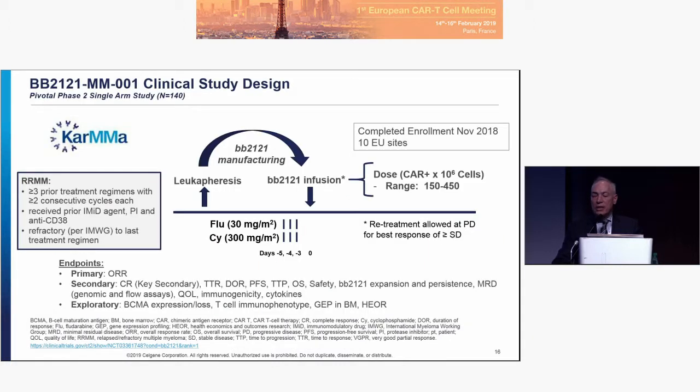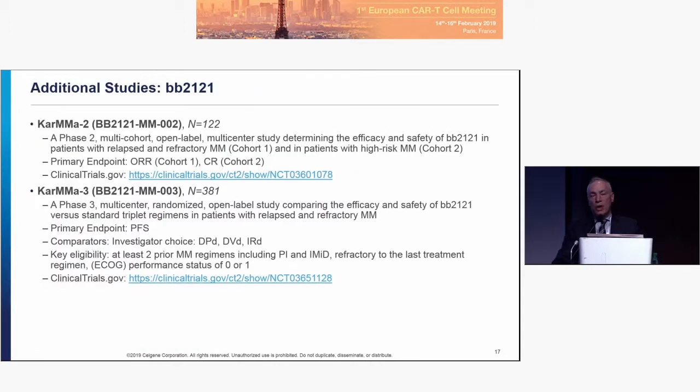The CARMA trial enrollment was completed in November, with 10 European sites participating. Two other trials are now gearing up, both in Europe and the United States. CARMA-2 is looking at a high-risk patient population as well as other engineering improvements in the manufacturing of the product. CARMA-3 is looking at patients with two to four prior therapies in a randomized fashion against investigator's choice. CARMA-2 has dosed patients and CARMA-3 has active sites.